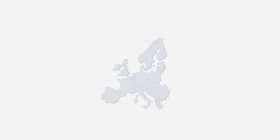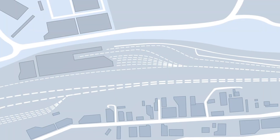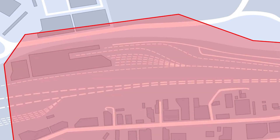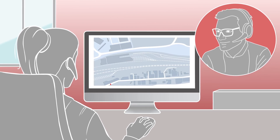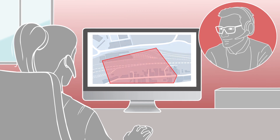The geofence control function gives you an overview of the wagons that are on your premises. These become visible through virtual fences — geofences — around the customers' premises. Geofence control increases transparency and allows you faster and more efficient processes for goods wagons on site and in coordination with DB Cargo.